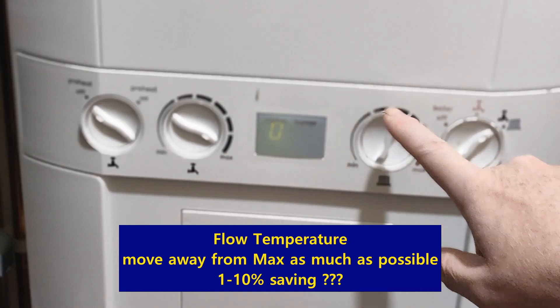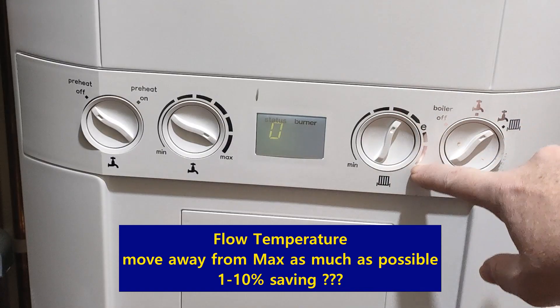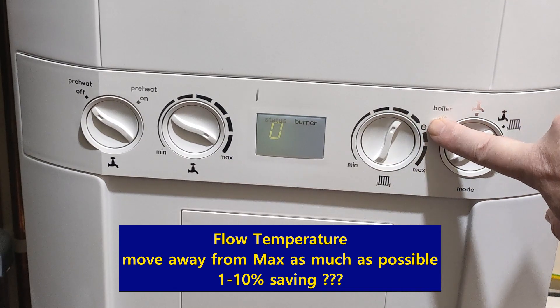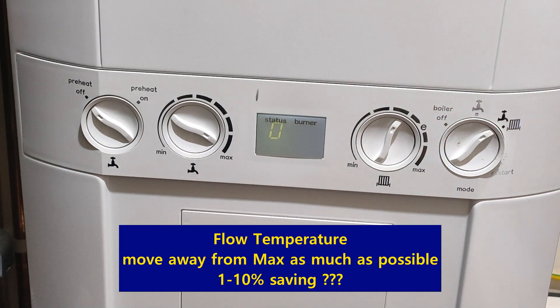This usually goes from about 30 to 80 degrees, and the paper said to try turning it down to 60 degrees. But as you can see, I have no idea where that is. The article said these are usually set to E, which is usually 70 degrees — still too high. The reason we're doing this is to save money because of the energy crisis.